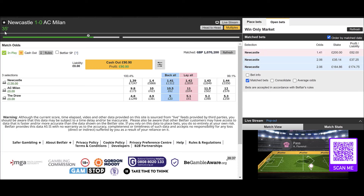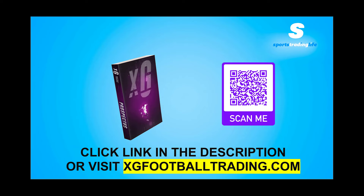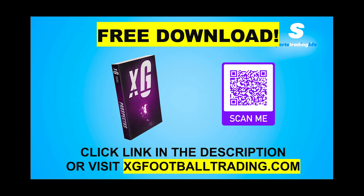Newcastle won, AC Milan nil — a very quick profit, and you saw how we spotted the opportunity. If you're enjoying the clips we're sharing on this channel, showing how you can use live XG data to find good value football trades without having to sit and watch the match for hours on end, you can download this free e-book to learn more about it. The link is in the description — you can scan the QR code or just visit xgfootballtrading.com.